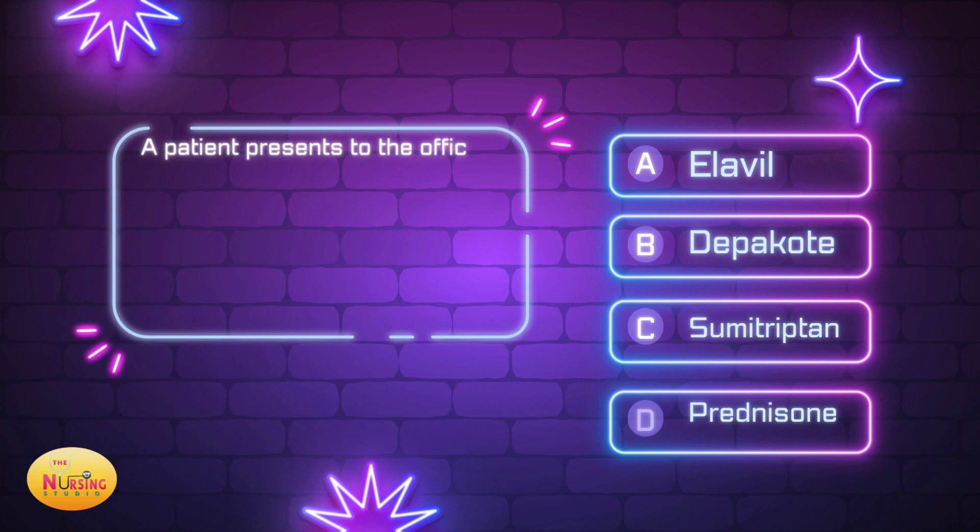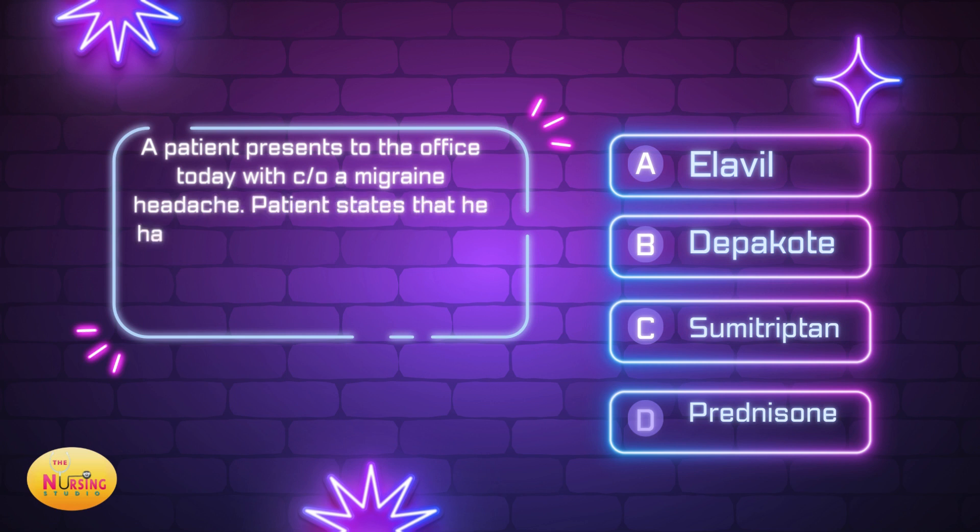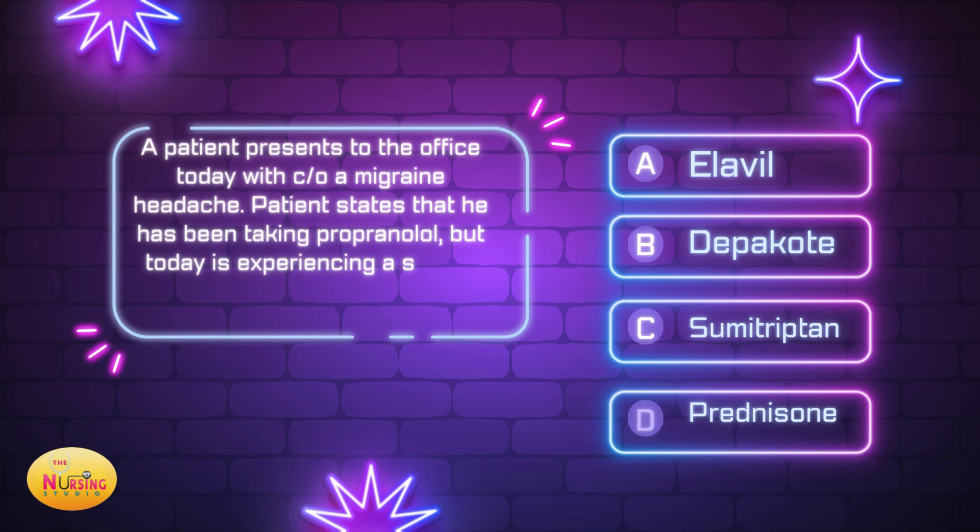Alright, question number three: a patient presents with complaints of a migraine headache. The patient states he has been taking propranolol but today is experiencing a severe migraine. What is the best action by the nurse practitioner? Would you give A) Elavil, B) Depakote, C) sumatriptan, or D) prednisone? Take a moment and tell me what you think in the comments.